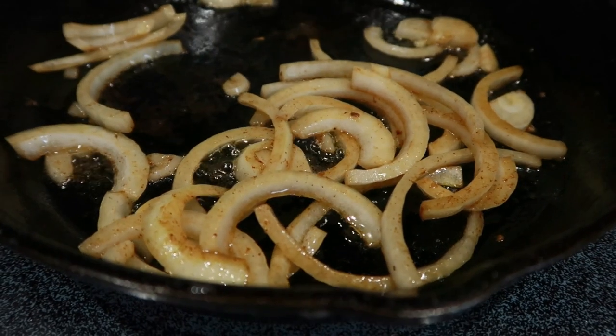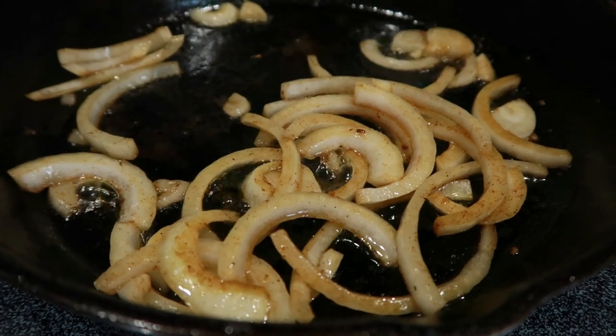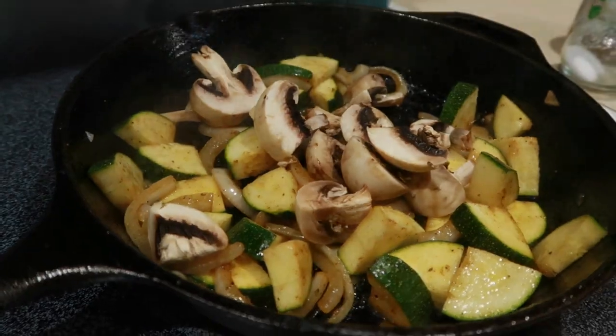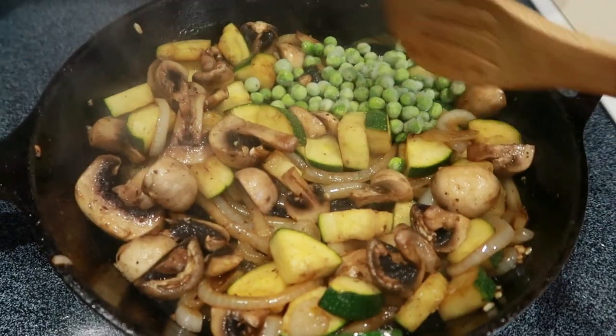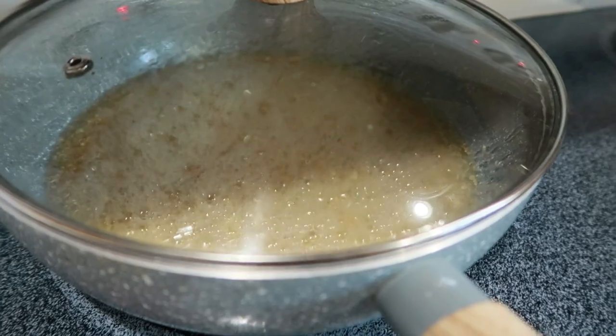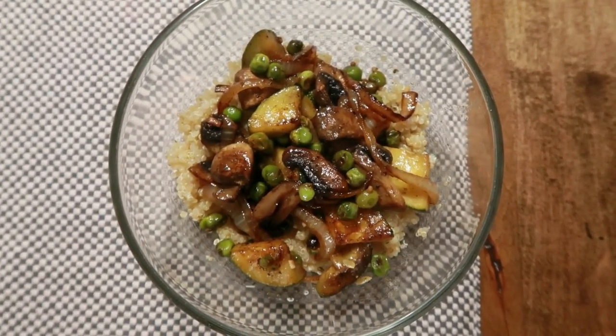Thursday I sautéed onion and zucchini — those were clearly my vegetables of the week — with garlic, salt, pepper, extra virgin olive oil, and some soy sauce. I threw in some peas and mushrooms too to make kind of a stir fry situation, and served it all over quinoa. Very delicious.